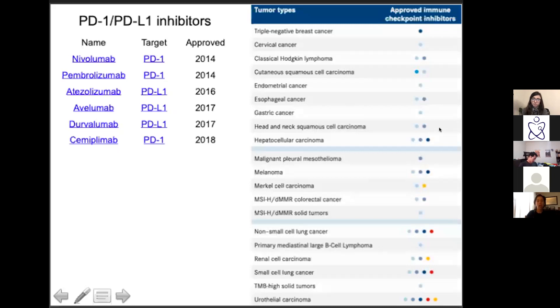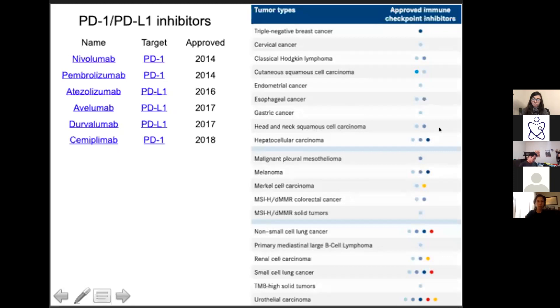This is a long list of tumor types they've been approved for — often first line, often second line, often in combination with standard chemotherapy. The things starred in red are cancers associated with viral etiologies: cervical cancer and head and neck cancers associated with HPV, hepatocellular carcinoma, and Merkel. These cancers already had T-cells reactive to the tumor just waiting to be reawakened. Similarly, many tumors on this list have higher tumor mutational burden — melanoma from UV, lung cancer from smoking, colorectal cancer that's mismatch repair deficient.